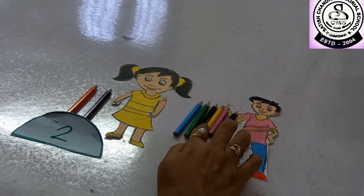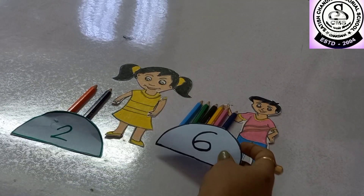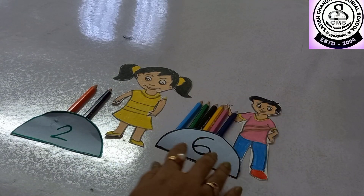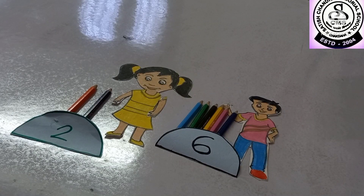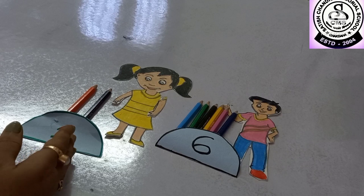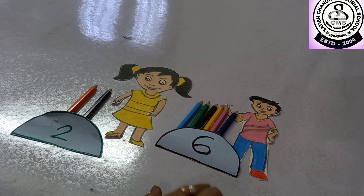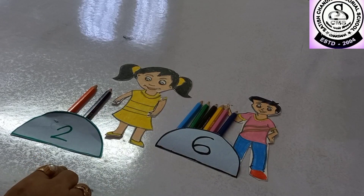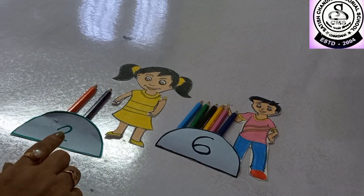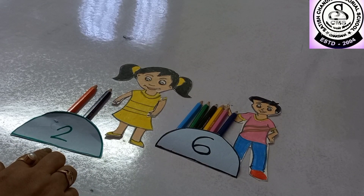And let us count how many color pencils Rohan has: 1, 2, 3, 4, 5 and 6. So how many color pencils does Rohan have? Six. So can you tell me which is the largest number — six or two? Yes, six is more than two. So six is the largest or bigger number, and two is the smallest number.